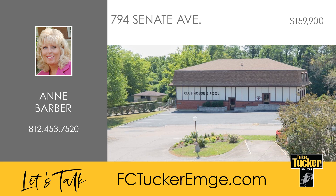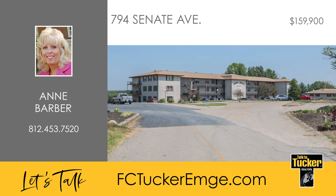The HOA includes several services including insurance from the drywall out and upkeep of the grounds. It is maintenance-free living at its finest. Talk to Ann Barber at 812-453-7520.